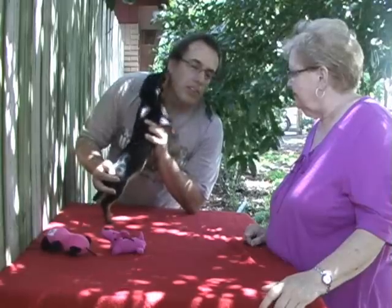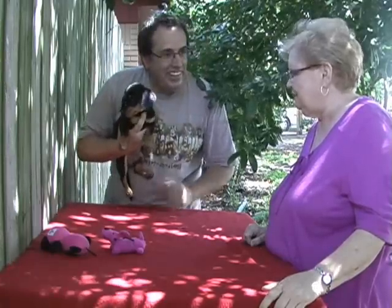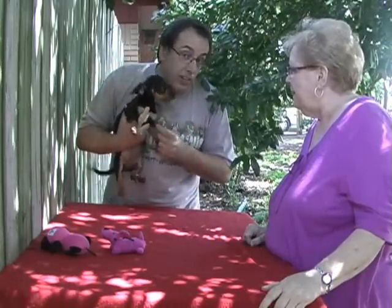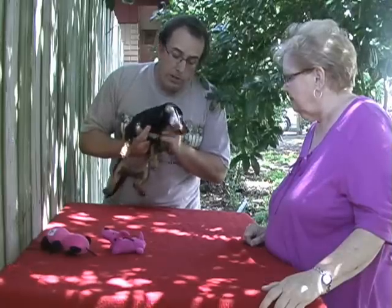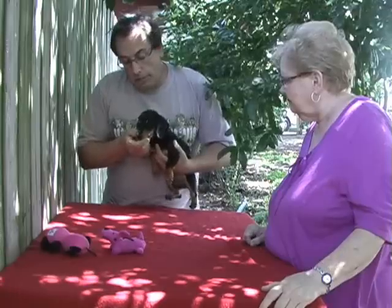She's very loving, as you can see. She loves to give kisses, loves to be held and carried around. And she's very stable. She doesn't have a mean bone in her body. She's not fearful of others. She's a very outgoing, charming puppy.